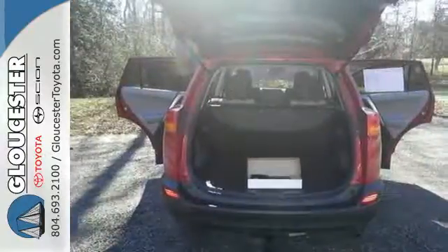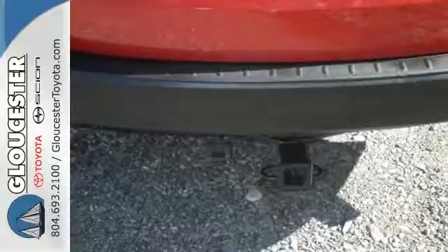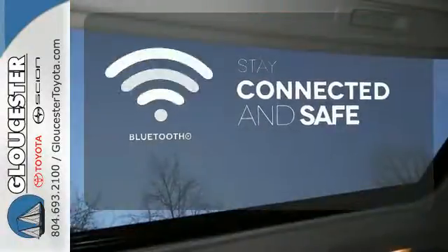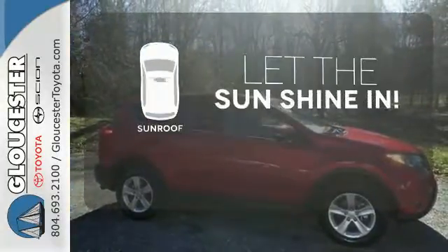Other enjoyable features include a CD player, cruise control, and steering wheel audio controls. Bluetooth wireless technology keeps you in command and in touch. Hindsight is 20-20 with a backup camera. Let the sun shine and fresh air in with the sunroof.